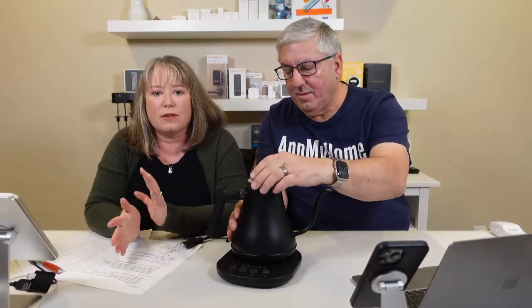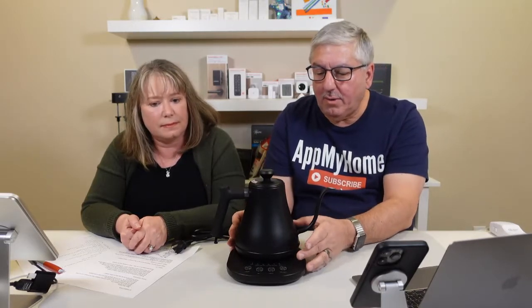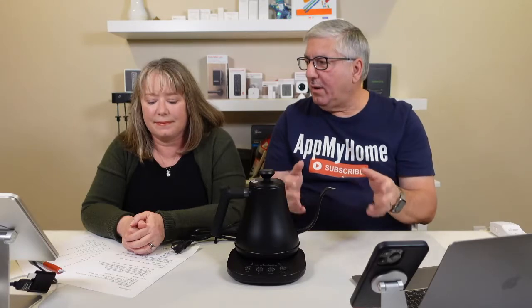You can also set a timer so the kettle is ready in the morning. The app has some additional features, but once set up, you don't need to use it — just use the buttons. If you're buying this for someone who doesn't want to use an app, they don't have to. It works with or without the app and with or without a smart speaker. This is the Govee Smart Gooseneck Kettle, and it fits nicely on its charging base. We really love it.